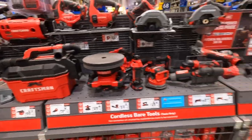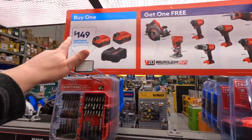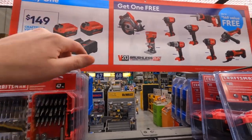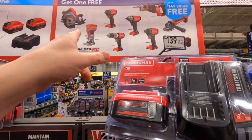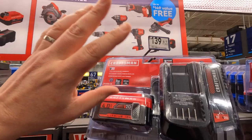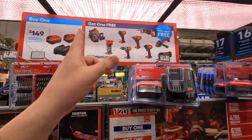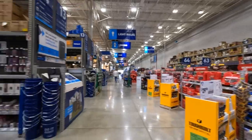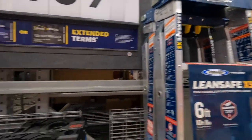Nothing special for Craftsman besides the sale they're having — still 149 dollars for two 4 amp hour batteries and a charger, and you get a free selected tool with that. The brushless RP tools are fantastic, got to be better than the previous models. Starting at 139 dollars.